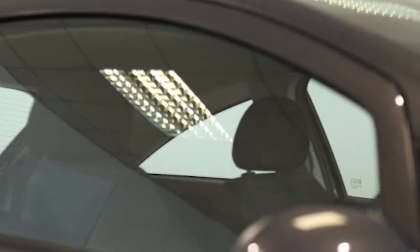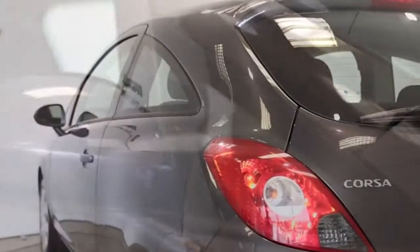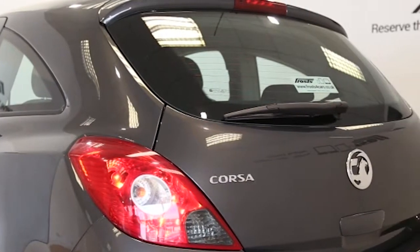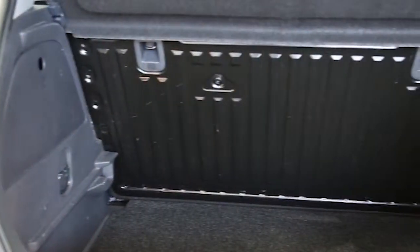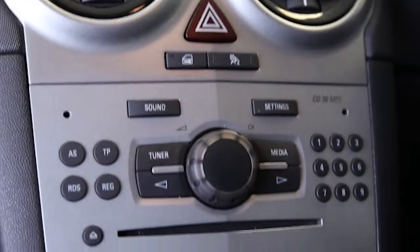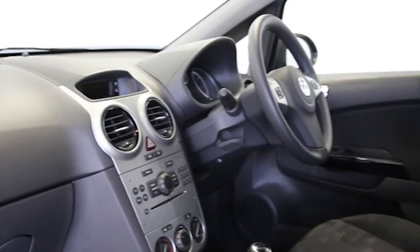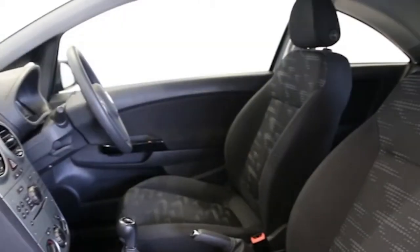The car is finished in asteroid grey. Key features include air conditioning, CD player, electric windows and mirrors, multifunction steering wheel, auxiliary audio input, adjustable steering column, height adjustable driver's seat, remote central locking, airbag driver, and airbag side.